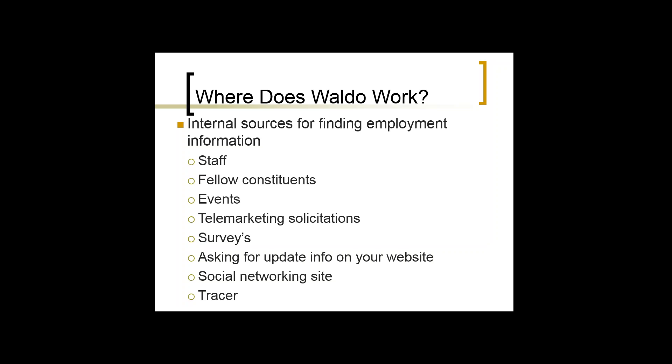Surveys are another great source. When you send out a survey, you can get a lot of information back — don't overlook the biographical data. Ask for an update on your website too. In and of itself that alone won't do it, but we probably get half a dozen to a dozen address updates every day, and when we send a blast email that number goes up significantly — 20, 30, or 40 people saying they've updated their information. So take advantage of those things.